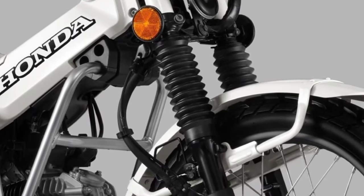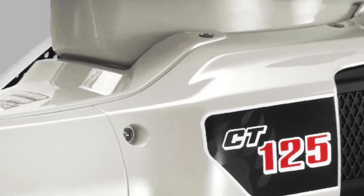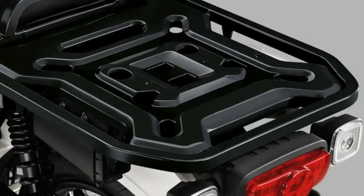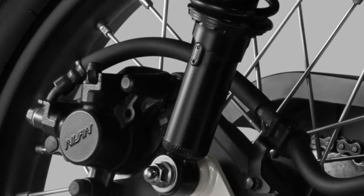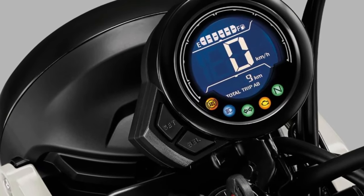At the heart of the 2025 CT125 is a refined 124cc air-cooled single-cylinder engine. This engine is designed to offer a balance between power and efficiency, delivering a smooth ride with enough torque for off-road adventures and urban commuting.